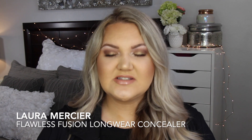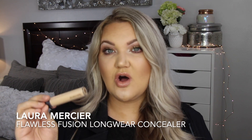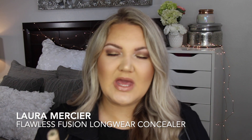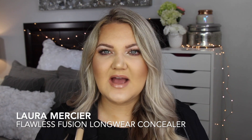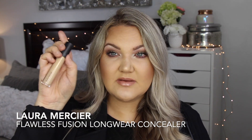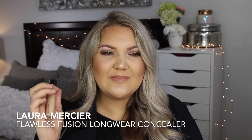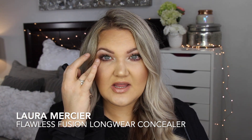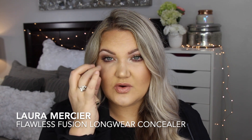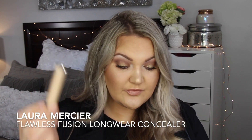Concealers — I used these the majority of the year. This is the Laura Mercier Flawless Fusion Ultra Longwear Concealer. This just makes my under-eyes not look crepey. I can't do the Tarte Shape Tape — it just makes my eyes immediately look old. This gives me more of a youthful appearance. I need to set it with a little powder, but sometimes I use the warmth of my fingers to let it set, and if it creases I push the product back in.